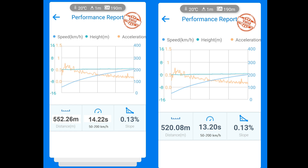Here you can see the difference from 50 to 200 kilometers an hour. Left is the same 98 octane and right is the V-Power 98 octane from Shell. Left: 14.22 seconds and right: 13.20 seconds — so a full second off. And 552 meters on the left versus 520 meters on the right, so 30 meters less just by changing the fuel.